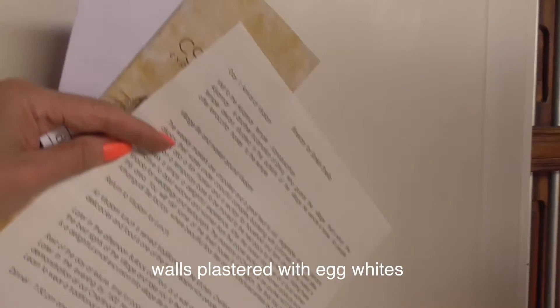It's an egg-plastered wall — egg white. It's all smooth, very silky smooth.